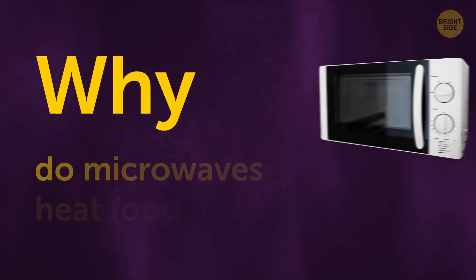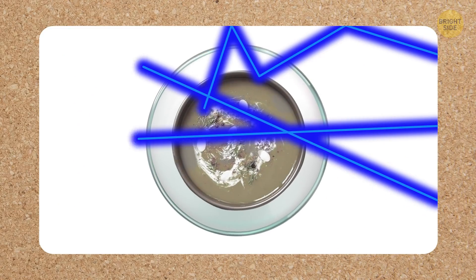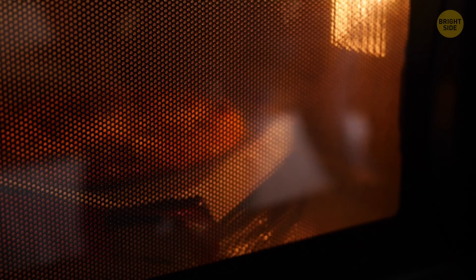Why do microwaves heat food unevenly? It's because the microwaves inside don't reach the food evenly throughout. The waves can bounce off the dish and the walls of the oven, so there will always be blind spots they don't fall on. That's why the plate inside rotates.